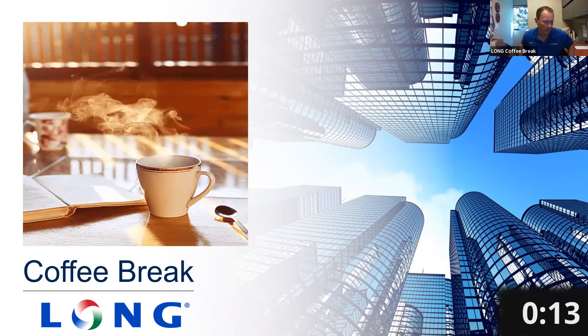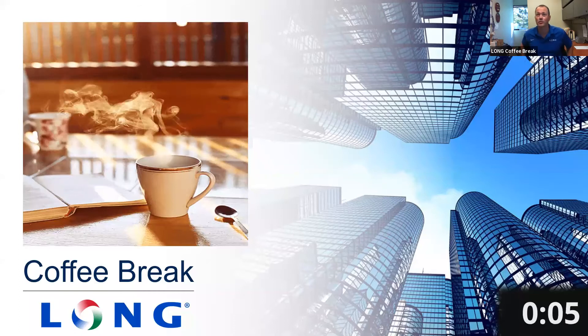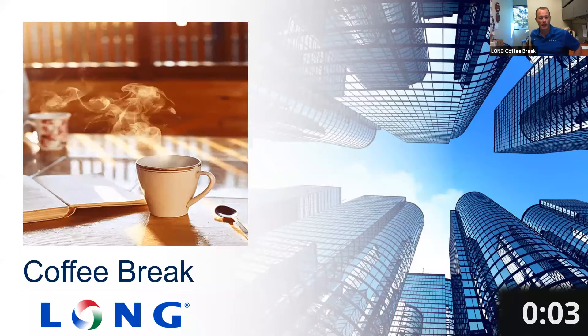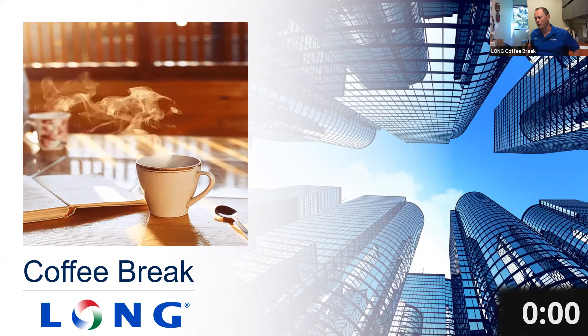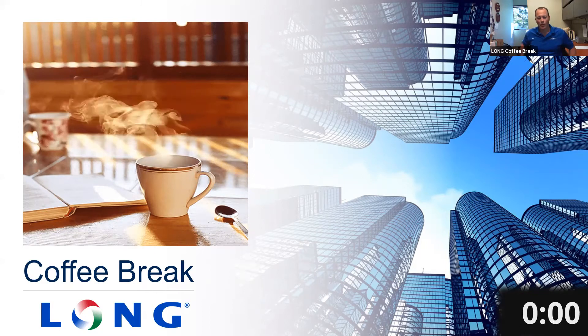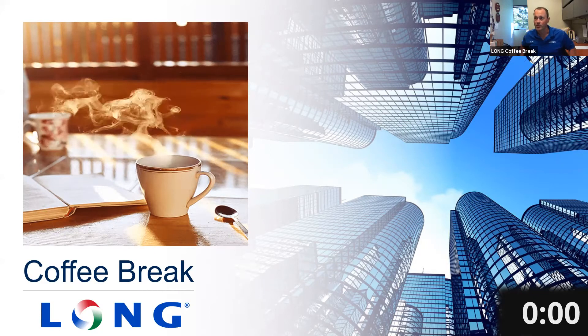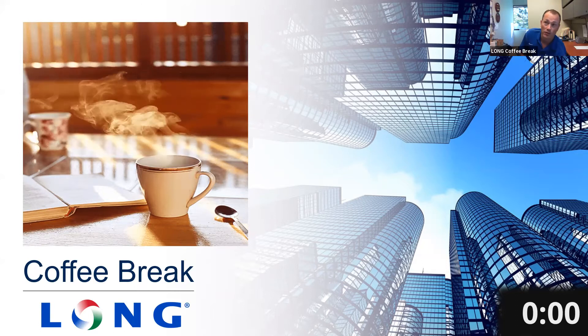It looks like we're a little past our time, so good morning and welcome to Long Thursday morning coffee break. I want to thank everyone for taking the time out of their busy schedule to join us today. My name is Ryan Nabalski. I'm a sales engineer in Colorado Springs. Today's topic is sleek and sexy blower coils. With us today is Brian Fugate with Daikin Applied. Welcome, Brian, and thank you for joining us today.